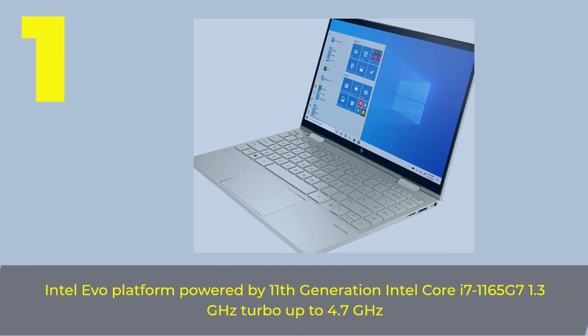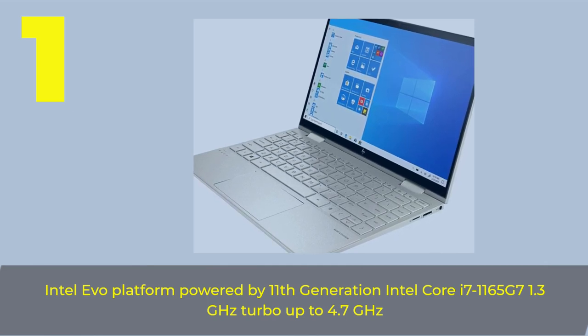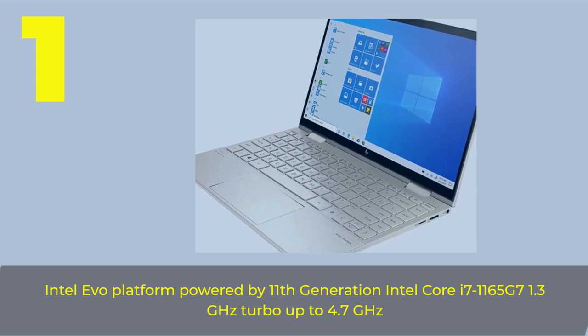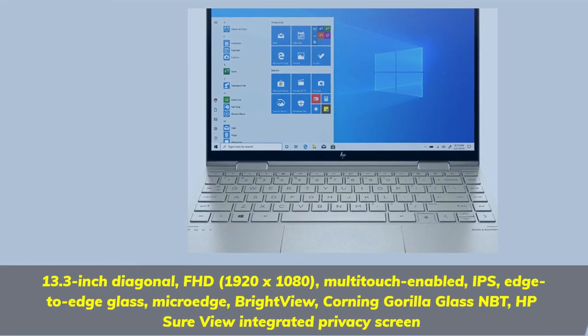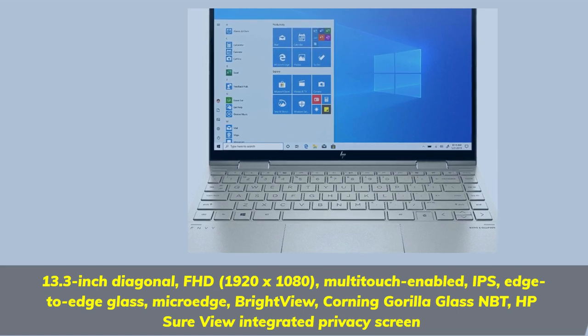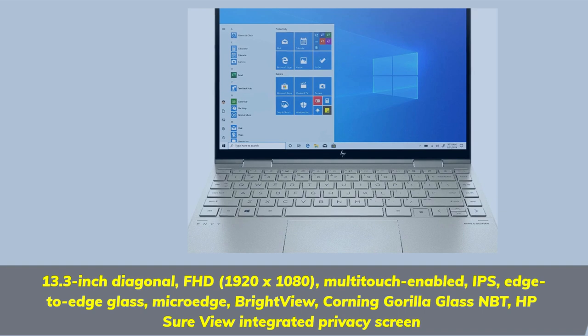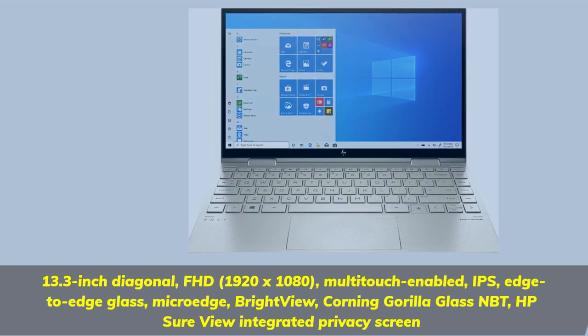Number 1. Intel EVO Platform powered by 11th Generation Intel Core i7-1165G7 at 1.3GHz, Turbo up to 4.7GHz. 13.3-inch diagonal Full HD 1920x1080 Multi-Touch Enabled IPS, Edge-to-Edge Glass, MicroEdge, BrightView, Corning Gorilla Glass, with HP SureView Integrated Privacy Screen.